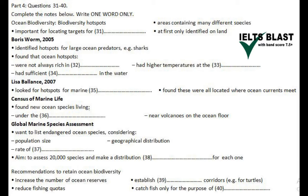A couple of years later, in 2007, a researcher called Lisa Balance, who was working in California, also started looking for ocean hotspots, but not for fish. What she was interested in was marine mammals, things like seals. She found three places in the oceans which were hotspots, and what these had in common was that they were all located at boundaries between ocean currents — the sort of place that has lots of the plankton that some of these species feed on.